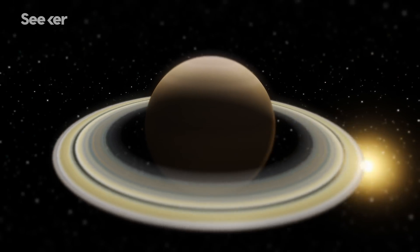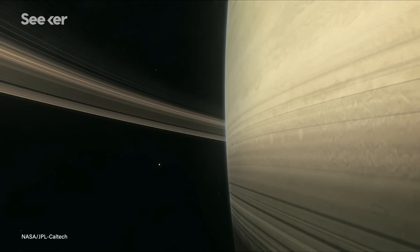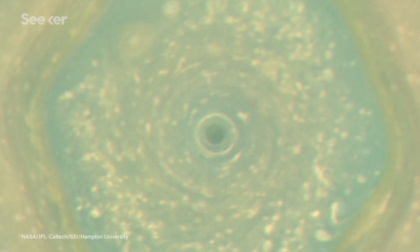Saturn, on the other hand, is a giant ball of gas with no solid surface and a far more uniform composition than Earth's. In those conditions, it's likely that a jet stream could get comfortable and settle in.